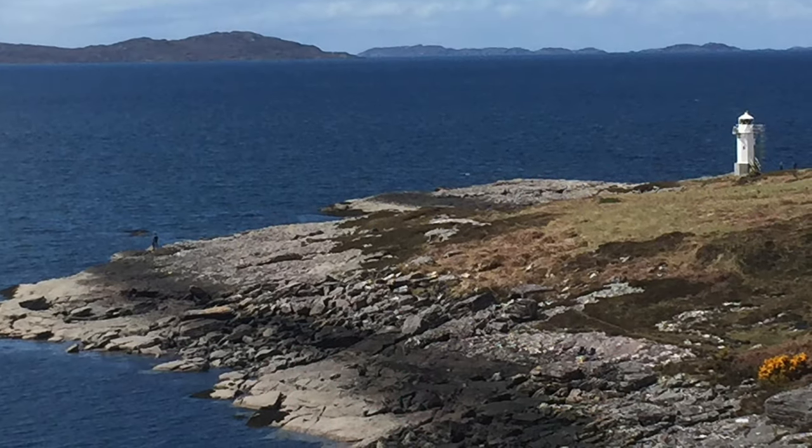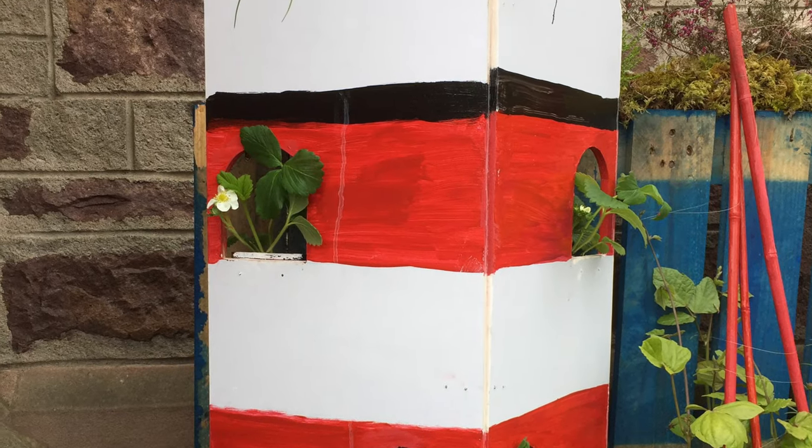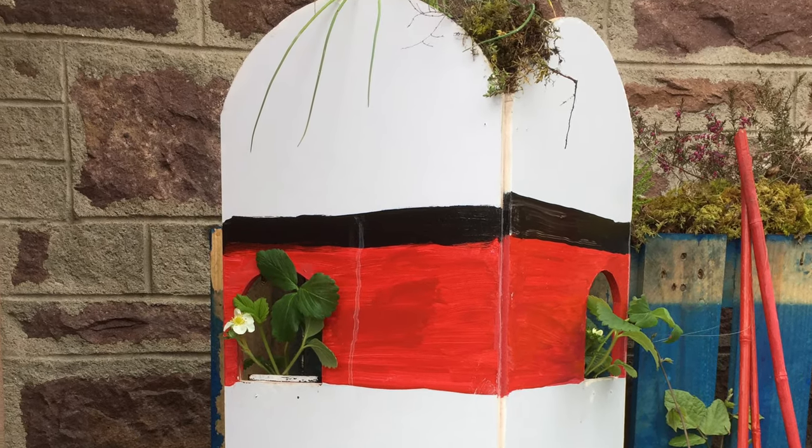This is our local lighthouse at Boo. It has strawberries growing out the windows and chives at the top.